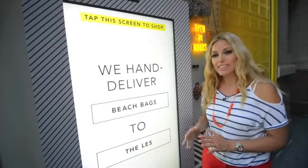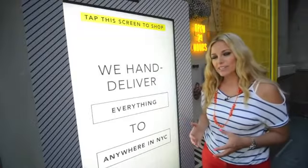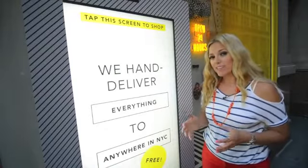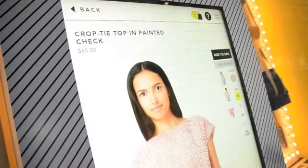This is where all the magic happens — the interactive touch screen. It's like having a giant tablet on the street. When you're ready to shop, all you do is tap and you're all set to go. Choose a product you love like this striped shirt and add it to your bag.